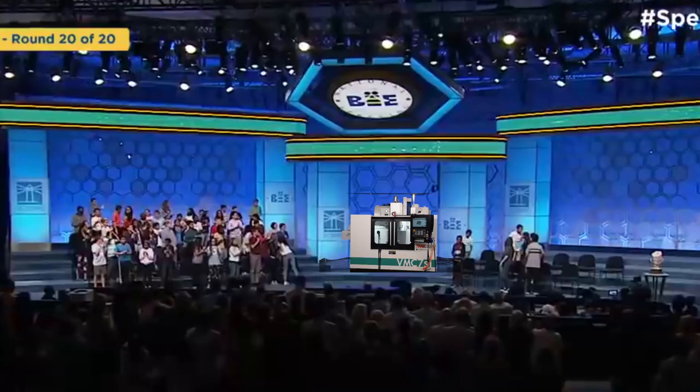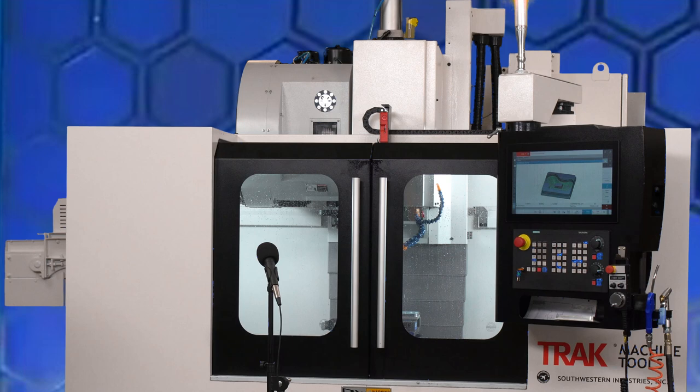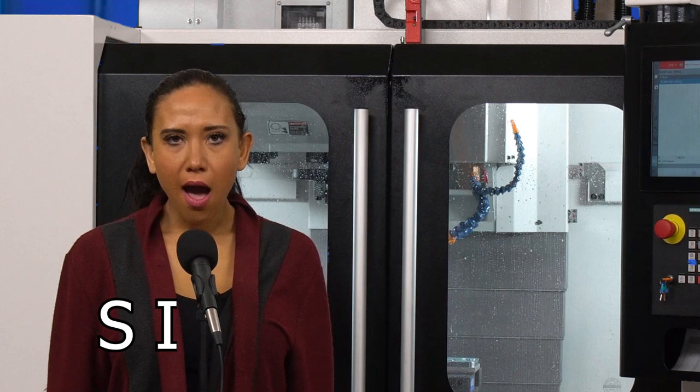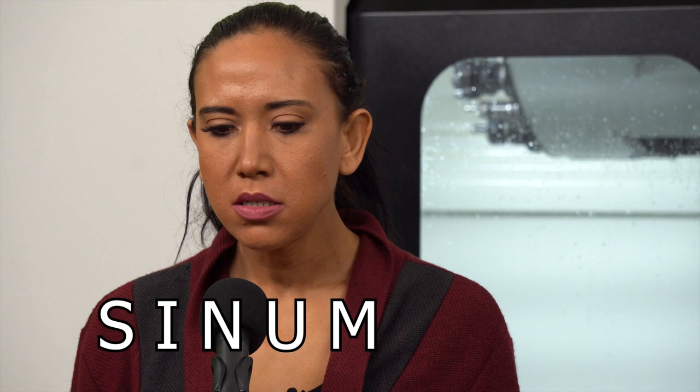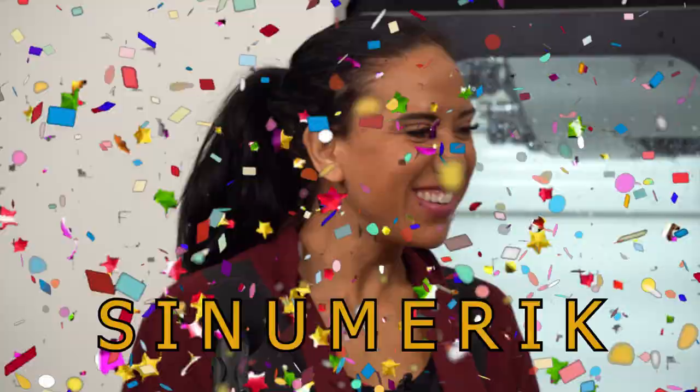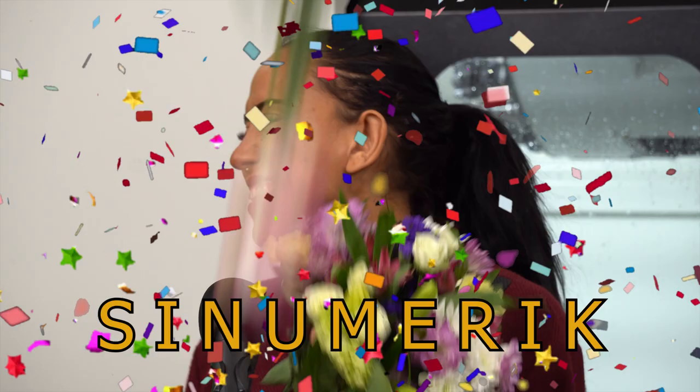We've now reached the start of round 20. If you spell this next word correctly, we will declare you the National Spelling Bee Champion. It's a noun, from an originally German word. The word is Synumeric. Synumeric. S-I-N-U-M-E-R-I-K. Synumeric. That is correct. Congratulations. You are the National Spelling Bee Champion.